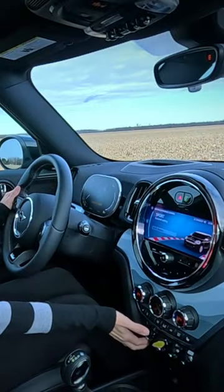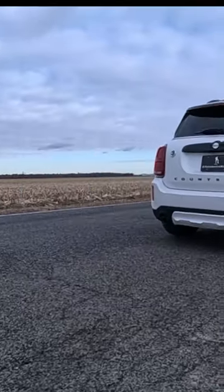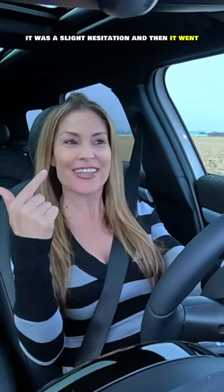Sport mode activated and max eDrive activated. Let's go! Not bad! Liking it! There was a slight hesitation and then it went.